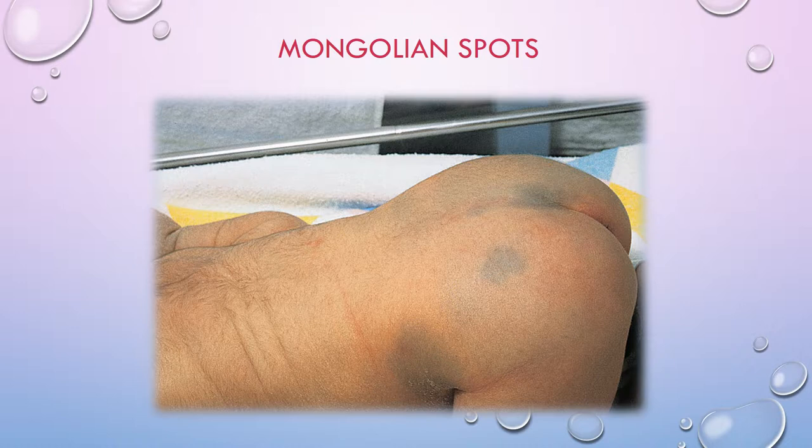Also, you can see a lot of fine lanugo up near the shoulders and upper back on this baby too.